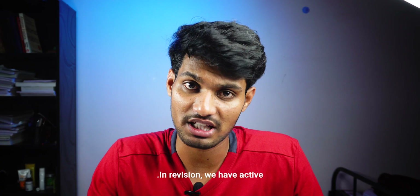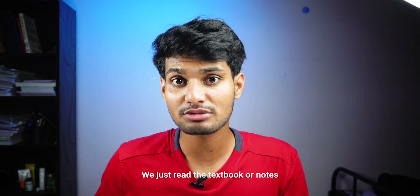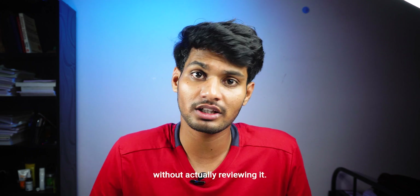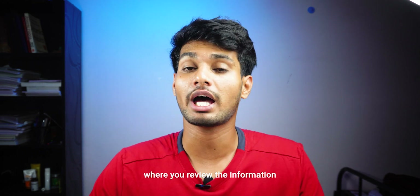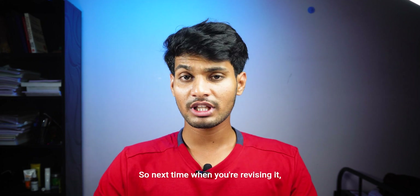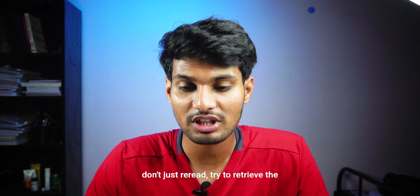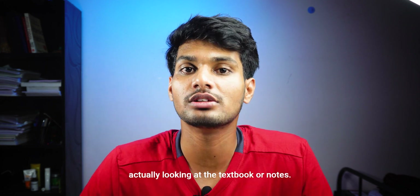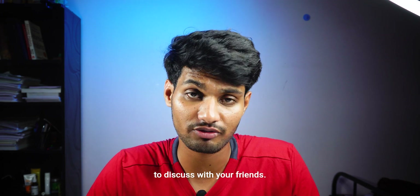For revision, we have active and passive revision. What most of us do is passive revision — we just reread the textbook or notes without actually reviewing it. Active revision is very beneficial, where you retrieve information with active involvement. So next time when you're revising, don't just reread. Try to retrieve the information from memory without looking at the textbook or notes. Also, one of the best ways is to discuss with your friends.